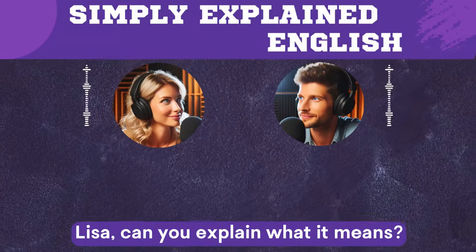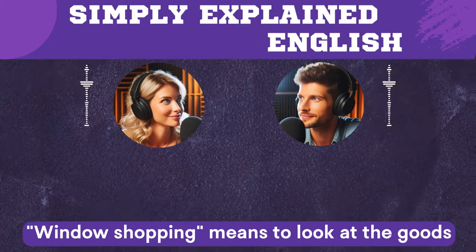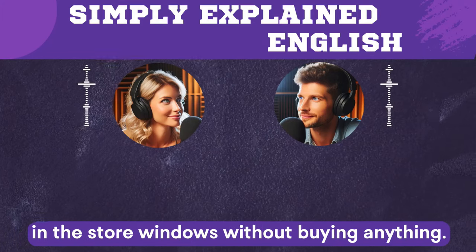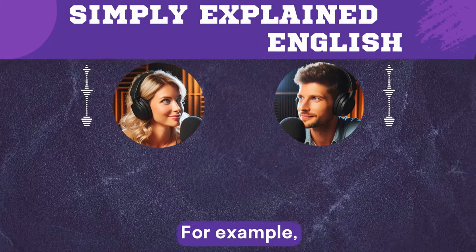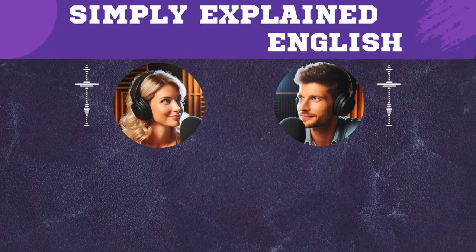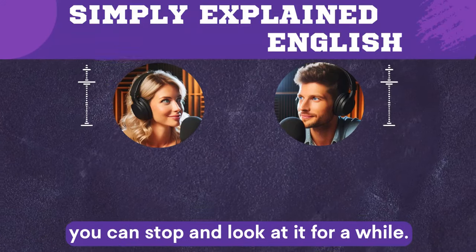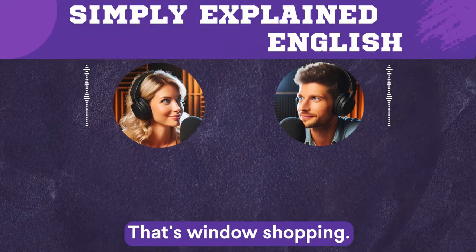Lisa, can you explain what window shopping means? Sure, Eric. Window shopping means to look at the goods in the store windows without buying anything. For example, if you walk along a street with many shops and you see something that catches your eye, you can stop and look at it for a while. That's window shopping.